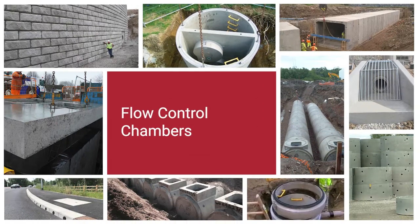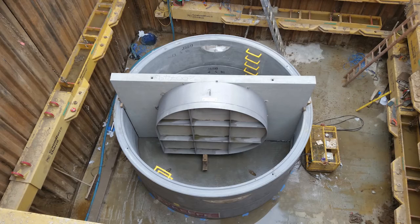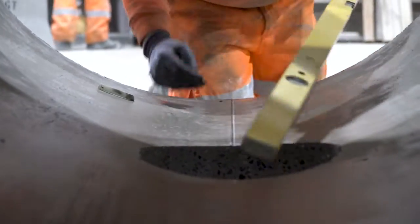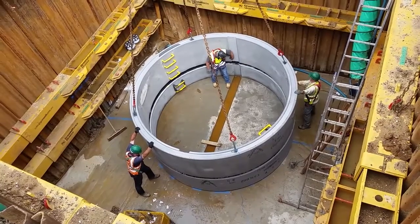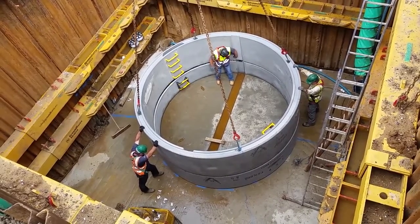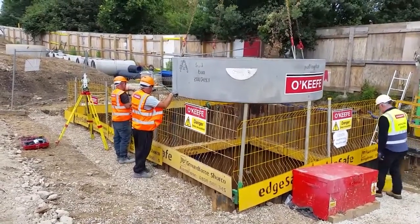Long-term flow control solutions are both quick and easy to install and are offered with a range of pre-fitted flow control components, from 1200mm to 4000mm chamber sections. Catered to sites' individual and applicational requirements through bespoke chambers with various flow control components available, these solutions are designed for stormwater events at different peak levels, and suitable for any infrastructure, residential and commercial application.